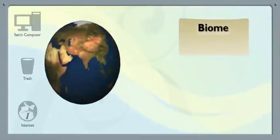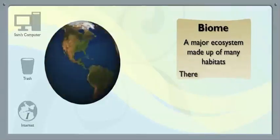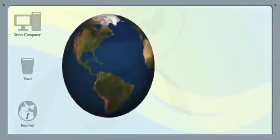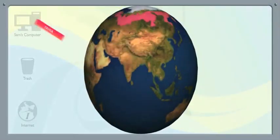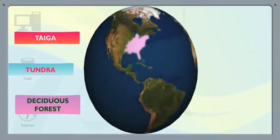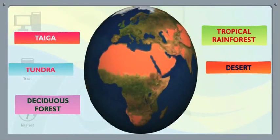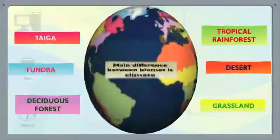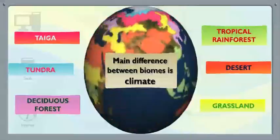So a biome is a major ecosystem made up of many different habitats. There are six different biomes found on planet Earth. Are all six biomes totally different? Yes. The six biomes are taiga, tundra, deciduous forest, tropical rainforest, desert, and grassland. The main difference between each one is its climate — the unique temperature and precipitation found there.